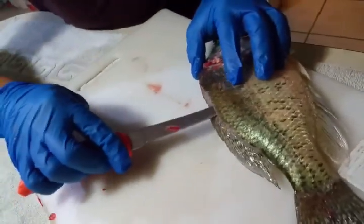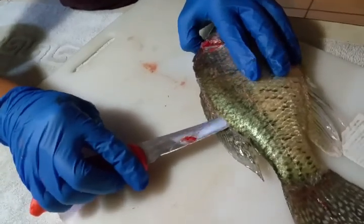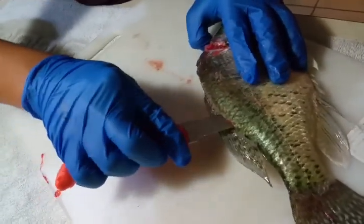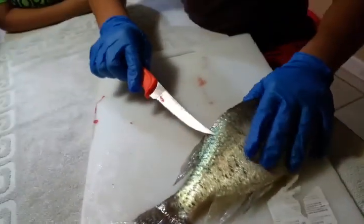Once you go like that, those are the ribs — you keep going until you don't hit the ribs anymore and you should puncture all the way through. Tilt your knife like this — don't go too far but just enough.